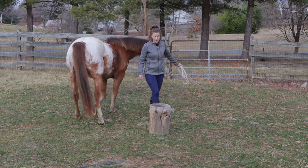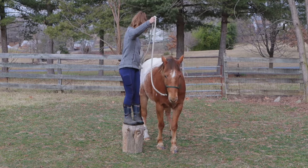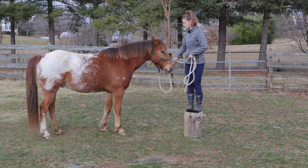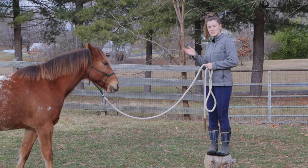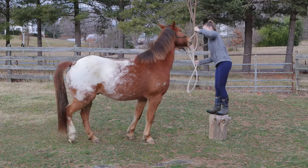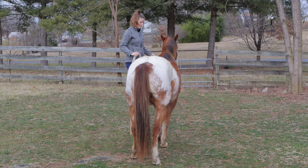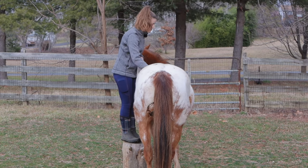Another aspect you can do is work your horse around the mounting block and around you. Since you're higher up it gives you more of a respectable bubble of personal space. You can work on backing them up from here — that's an easy one to do. If you're familiar with yielding the hindquarters and the shoulders you can practice that — I can get him to kind of laterally move. Tucker used to be one of those wigglers when it came to the mounting block, so this is really good for him.